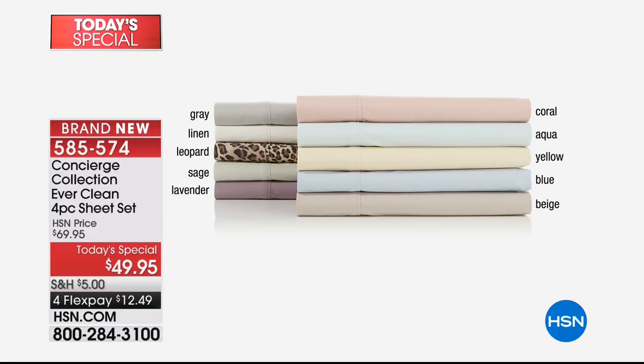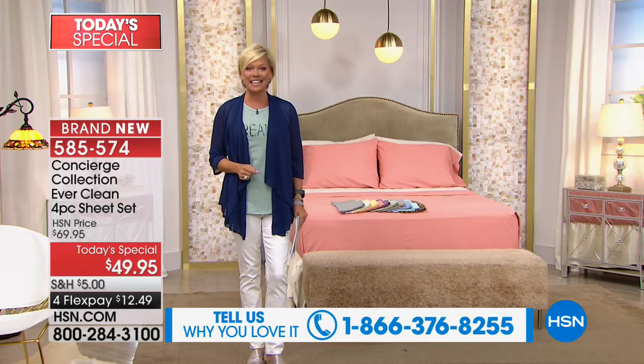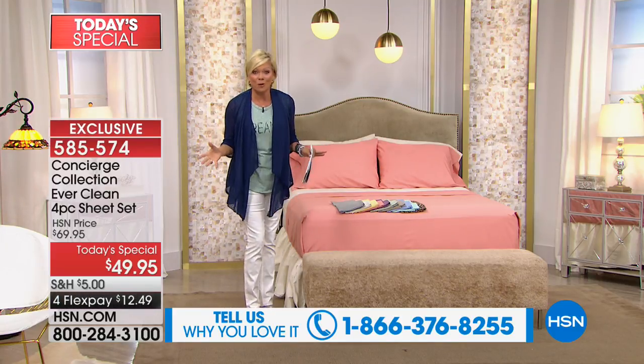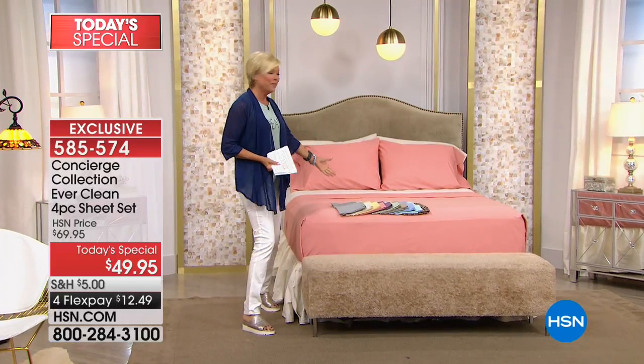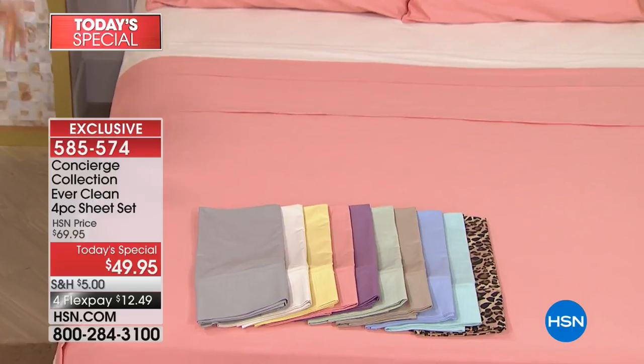Sage and lavender, coral, aqua, yellow, blue, and beige. Mixing and matching is always a fun way to go, and we've got all the colors listed in the graphics. One more thing I should point out is the item number to start ordering, which is 585-574. If you are just tuning in, so many people wait to see what we're doing new at midnight. This is something so brand new. You will not find this in any retail store, any brick-and-mortar store. It's only here at HSN — it's exclusive, and we are so excited.